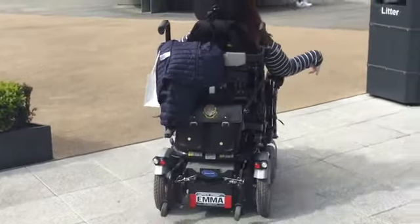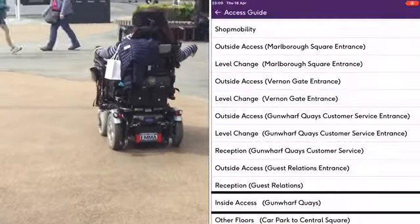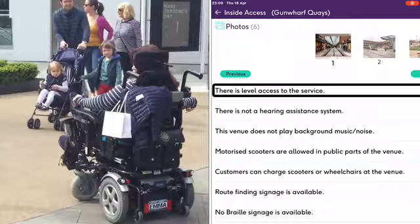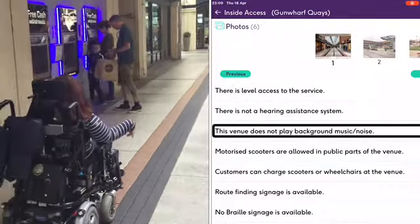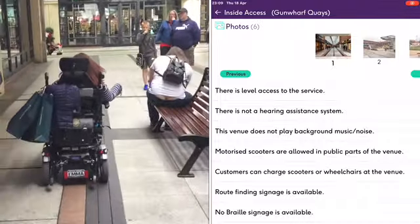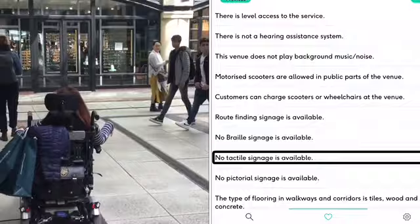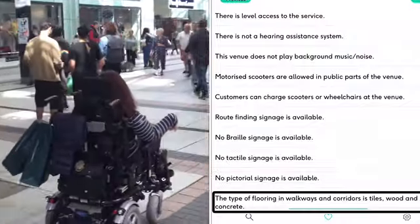Here I am walking along Central Square in my wheelchair. The indoor access for Gunwharf Quays includes level access for all wheelchairs and scooters. There is no hearing assistant system, there is no background music, and there is no braille and tactile signage. The flooring is tiled, wooden and concrete.